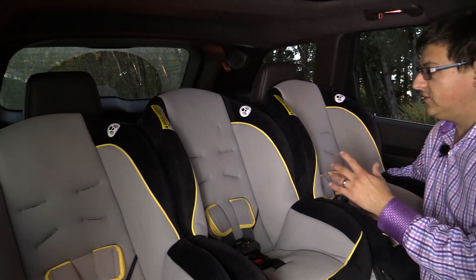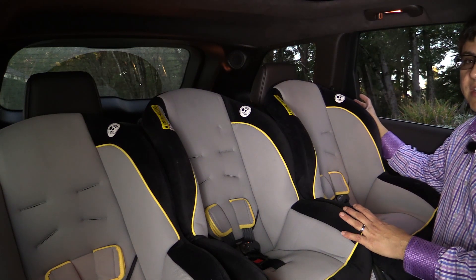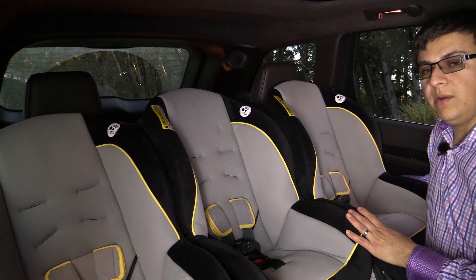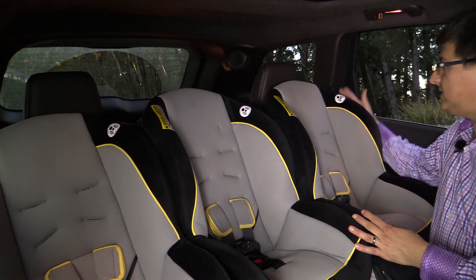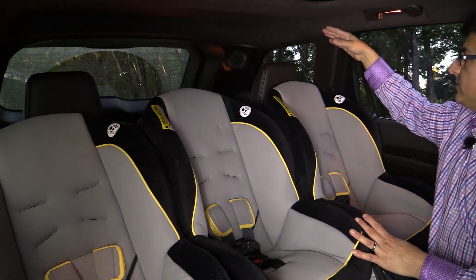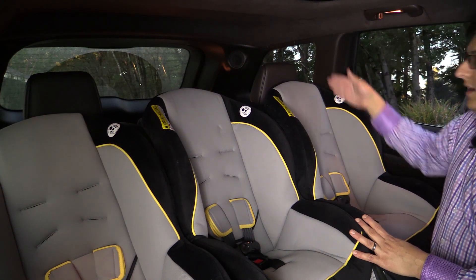When it comes to the three-across child seat test, the Grand Cherokee scores incredibly well. There is about four inches of room between the child seat and the door, and about the same amount between the child seat and the door armrest. You want the maximum amount of space possible because it's safer in a side-impact accident — especially in a vehicle with side curtain airbags. You want those airbags to deploy between the door and the child seat, not into the child seat.